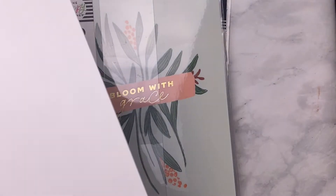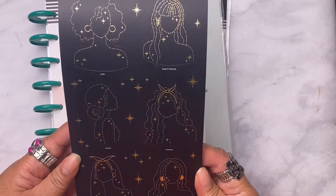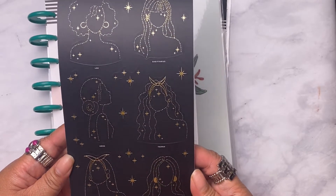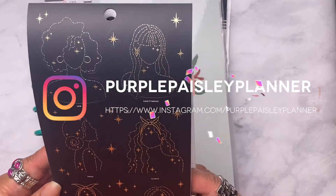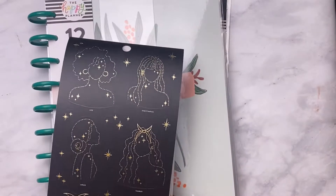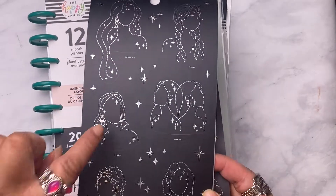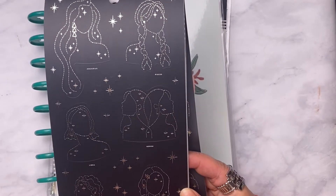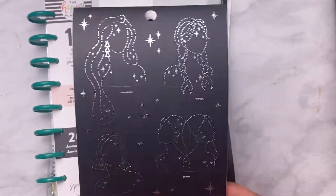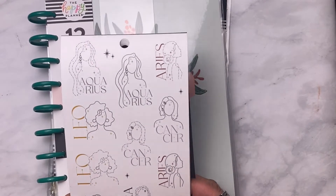Oh, look at this one — it's gold foiling. It's got Leo, Sagittarius, Aries, Taurus, Capricorn. This one has Aquarius, Pisces, Libra, Gemini, Scorpio, and Cancer. And it's got a silver foiling, then here goes the matte.